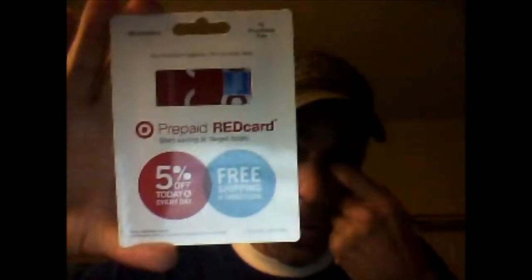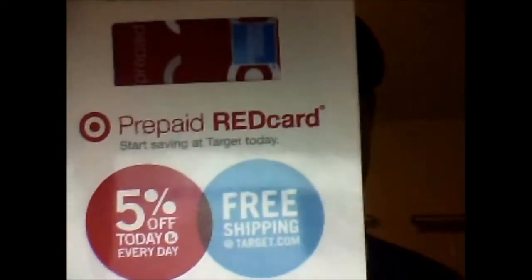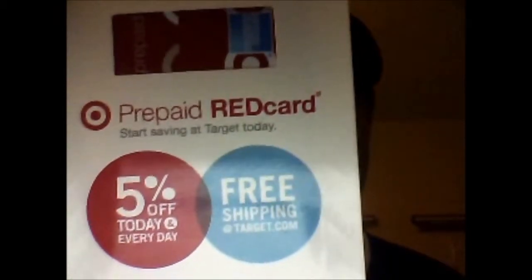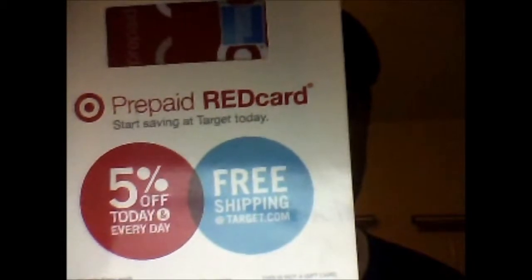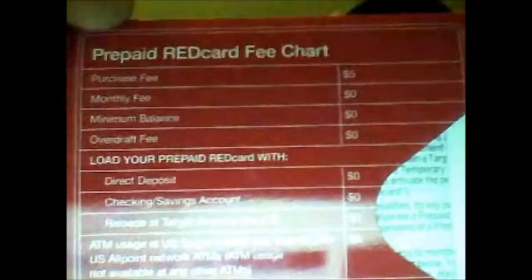There are different types of prepaid cards at different Targets — there's gift cards, debit cards, and credit cards — but this is a specific card that only looks like this. It says 'Prepaid Red Card, 5% off today and every day, free shipping,' and it looks exactly like this on the front. On the back, it's got a flip-off section that talks about all the fees. The only fee is $5 to purchase the card; all the other fees are $0. That's the prepaid red card from Target.